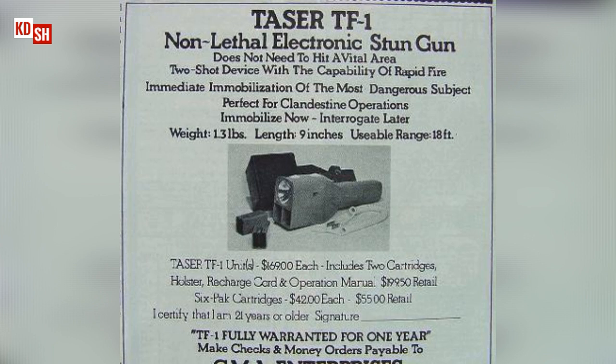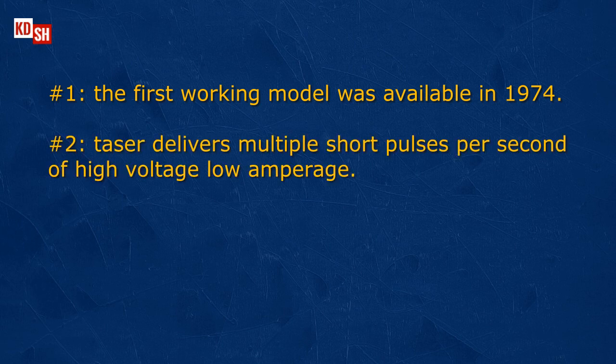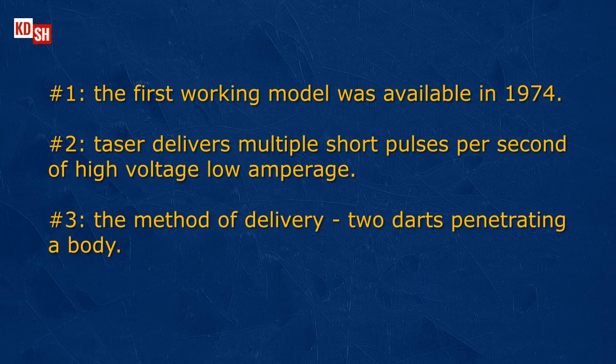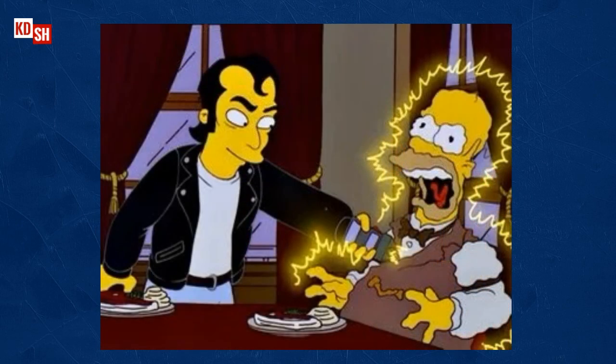The remainder of the Taser history is irrelevant for the matter at hand. Only three things are important from what I just shared: number one, the first working model was available in 1974; number two, the Taser delivers 19 short pulses per second of high voltage, low amperage; and number three, the method of delivery where two darts penetrate a body. Due to my employment, I'm pretty familiar with the Taser device — I even had the pleasure of experiencing its effects on a human body back in 2007.